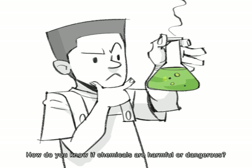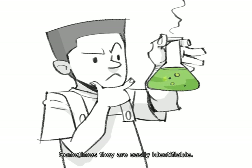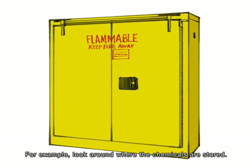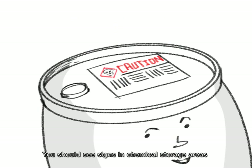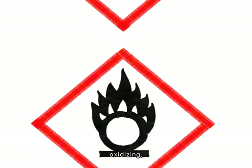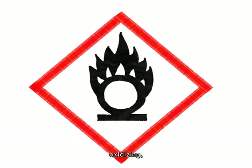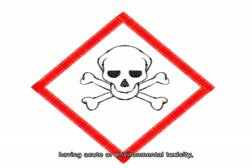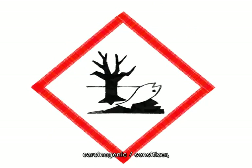How do you know if chemicals are harmful or dangerous? Sometimes they are easily identifiable. Look around where the chemicals are stored — you should see signs in chemical storage areas and labels on chemical containers. Labels often classify chemicals as explosive, flammable, oxidizing, corrosive, having acute or environmental toxicity, or carcinogenic.